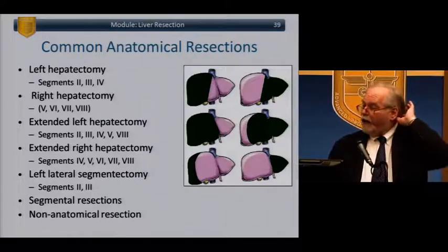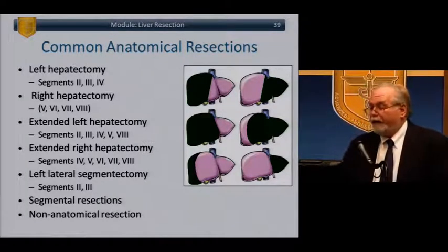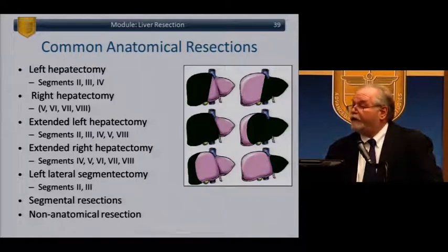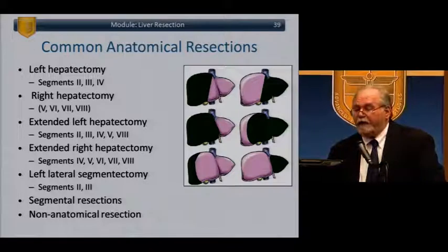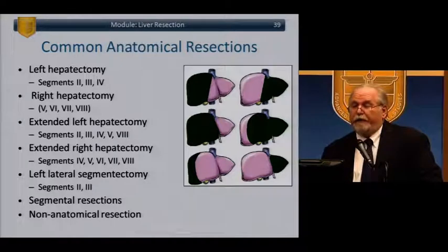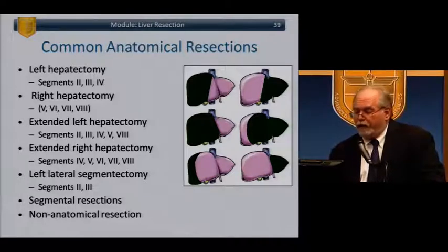What are the common anatomical liver resections? Left hepatectomy: segments 2, 3, and 4. Right hepatectomy: segments 5, 6, 7, and 8. Extended left or extended right. Left lateral segment: segments 2 and 3. Other non-listed segmental resections, and non-anatomic resection — wedge excision or direct removal of the tumor.